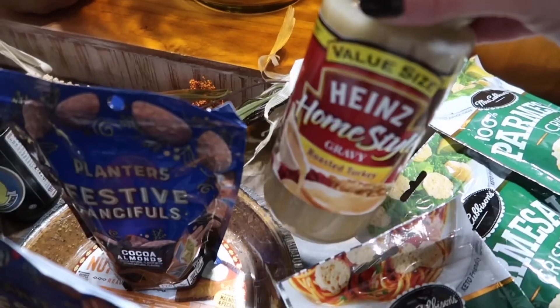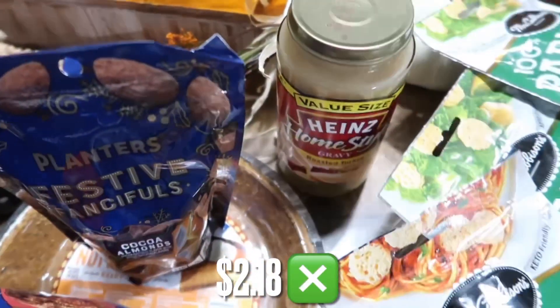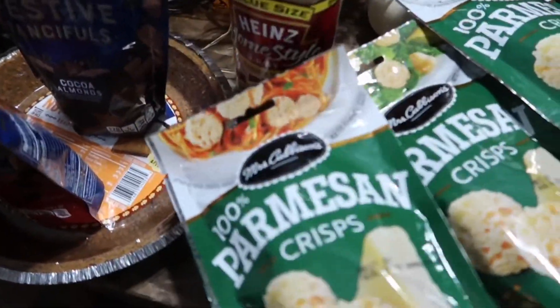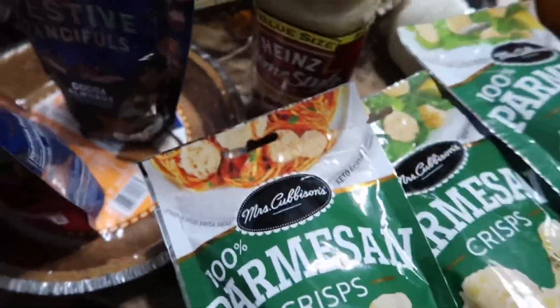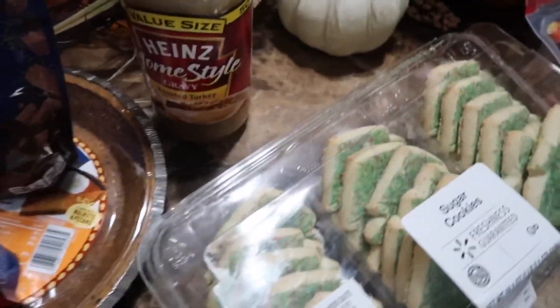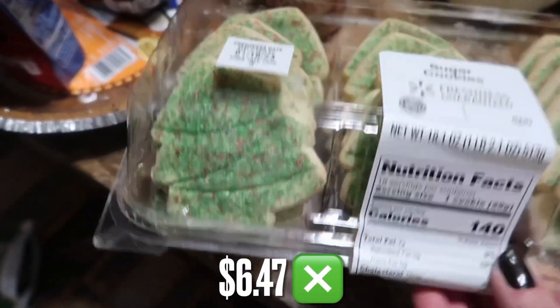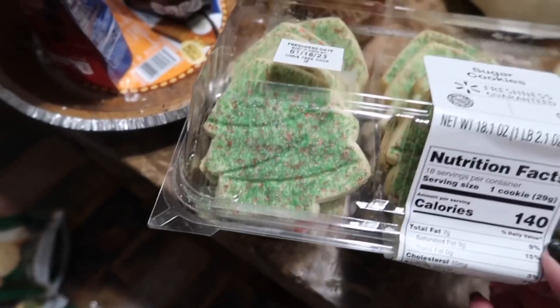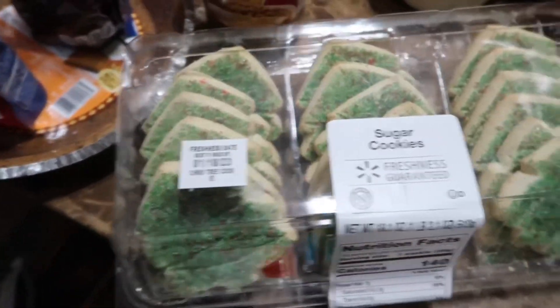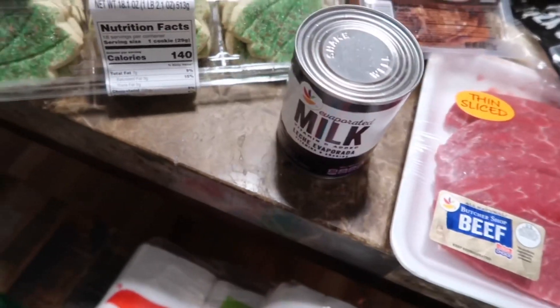Nothing to do with Thanksgiving, but I just wanted to have one in the house and they're carrying these for $2.00 right now, so I'll take that. We use a lot of this so I stocked up a little — got three of those. And I've been buying the pumpkin ones, but they've now traded in the pumpkin ones for the Christmas tree ones. So I guess we're going to have Thanksgiving with Christmas tree cookies in our cookie jar. This is for my desserts. That's it for Walmart.